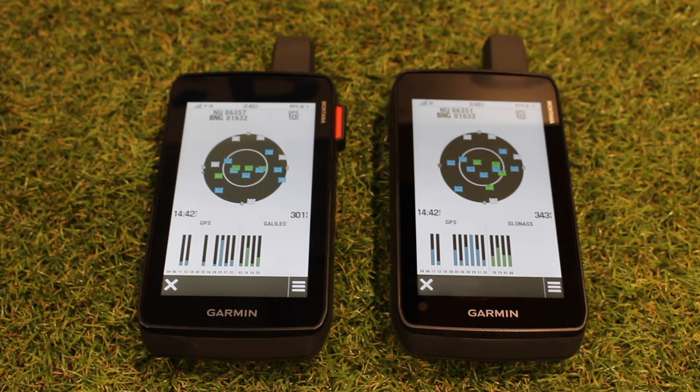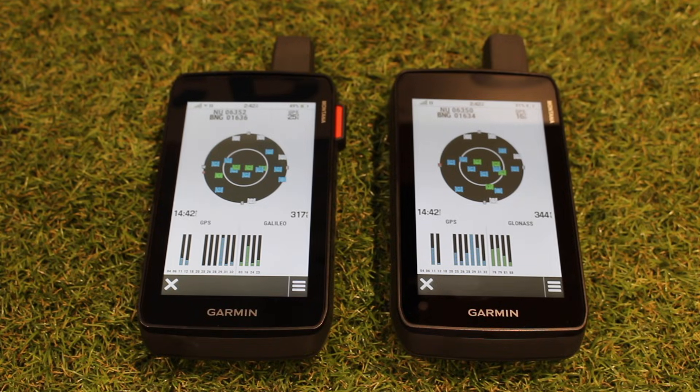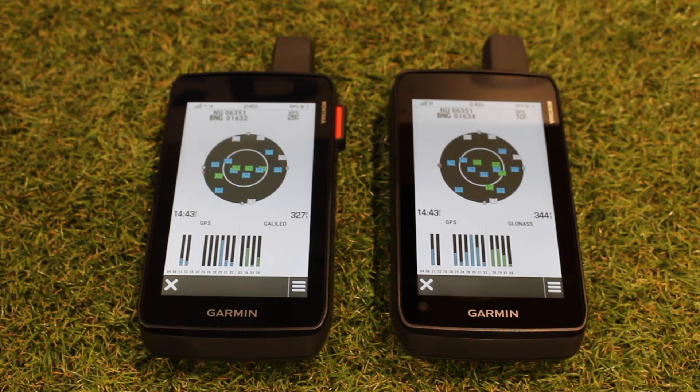The first thing I'm going to mention is the terminology we use for the way the units can lock onto satellites, because often this can get confused with different terminologies that some people use on the internet or different companies use. When we're looking at the new range and the existing range — the Montana 700i and 750i — plus the new devices, they're using the same system, which is what we call multi-GNSS. So what does multi-GNSS mean?